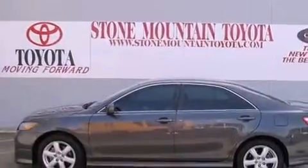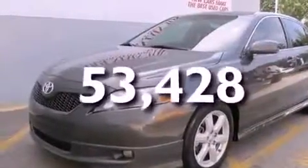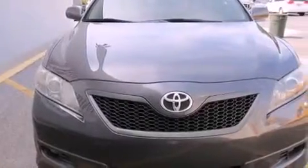Also included are front fog lights, an anti-lock braking system, and full-power accessories. This vehicle has fewer than 54,000 miles on the odometer, with an EPA estimated rating of 31 miles per gallon on the highway — making it easy to see how you can save.